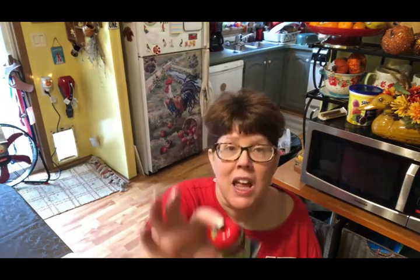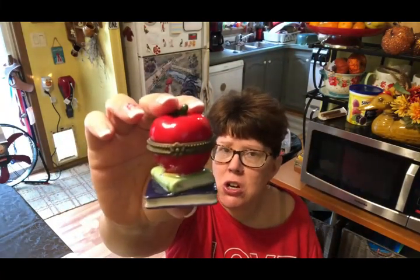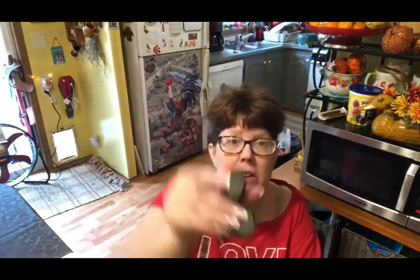I saw this one there and I don't think I paid more than $5 for it. Typically this would be something you'd give to a teacher because of the apple and the books, but I consider myself a retired teacher because I homeschooled my kids for 13 years. Even though I didn't go to college to be a teacher, my kids graduated and they're doing fantastic, so that's a success. I thought I'd get it to remember my homeschooling days.